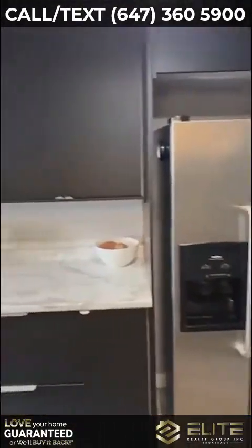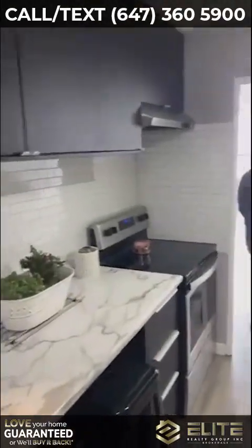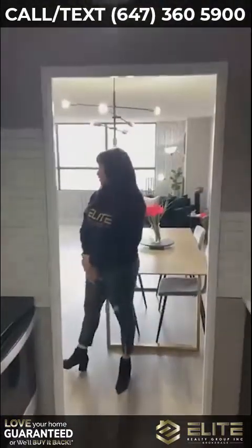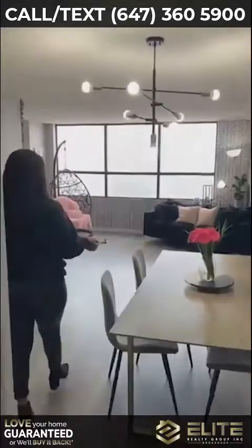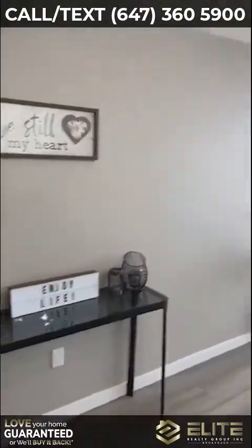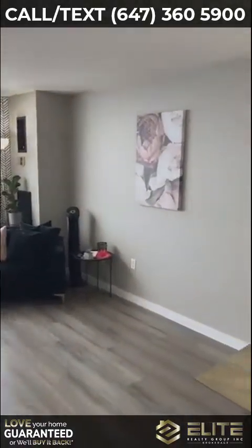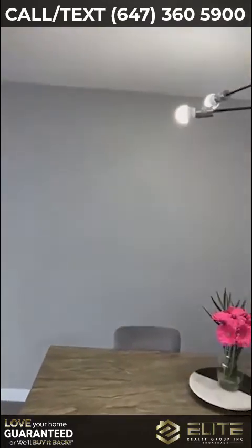Definitely a must-see. We have over 1,000 square feet — lots of open space for you to use. The living room has these huge windows and a beautiful view. Absolutely gorgeous.